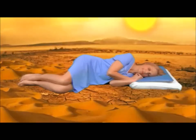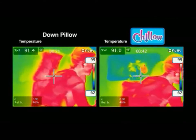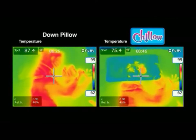Even if your room feels like a desert, you'll feel like you're in a cool oasis. Watch — these thermographic images show significantly lower blue Chill-O temperatures, while the down pillow is many degrees warmer.